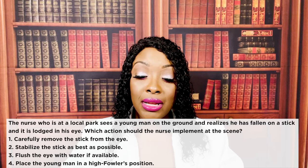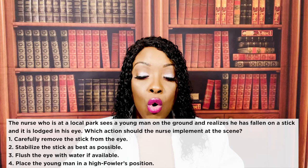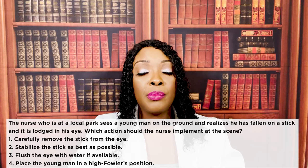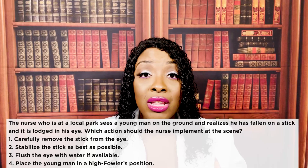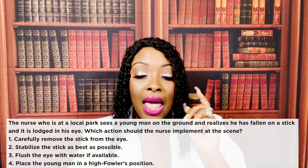A nurse at a local park sees a young man on the ground who has fallen on a stick and it is lodged in his eye. Which action should the nurse implement at the scene? One, carefully remove the stick from the eye. Two, stabilize the stick as best as possible. Three, flush the eye with water if available. Or four, place the young man in high Fowler's position. The correct answer is two — stabilize the stick. Notice that word: stabilize. Not pull out, not move. Stabilize. Whenever there's a foreign object in the eye, you always want it stabilized. If it's moving, it will cause more damage to the eye.